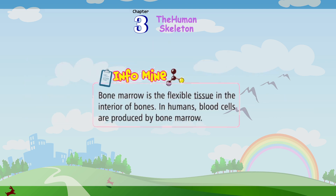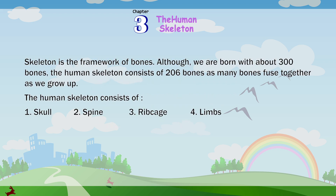Bone marrow is the flexible tissue in the interior of bones. In humans, blood cells are produced by bone marrow. The skeleton is the framework of bones. Although we are born with about 300 bones, the human skeleton consists of 206 bones, as many bones fuse together as we grow up.